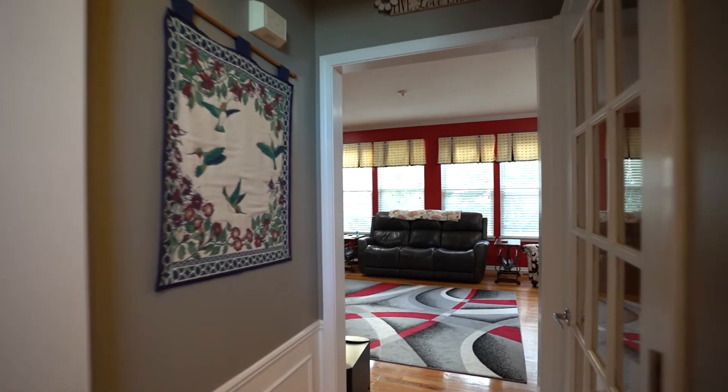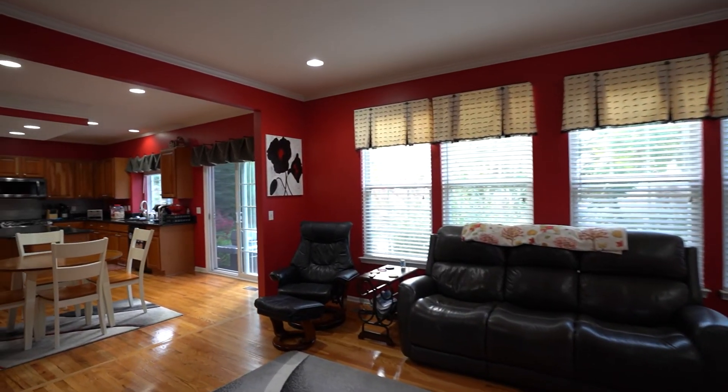Welcome to 9146 Parkside Drive here in Grand Blanc, right off of McCandless Road in the Woodfield Farm subdivision. Absolutely beautiful new listing that we have for sale — five bedrooms, finished basement, beautiful hardwood floors. The house is priced aggressively to sell at $399,000, and I can't wait to show it to you. Come on inside and take a look.